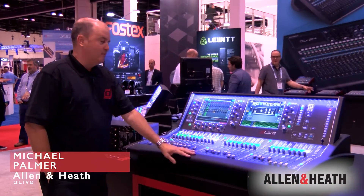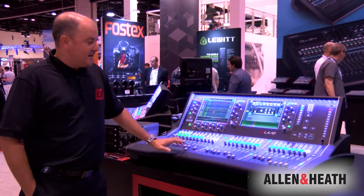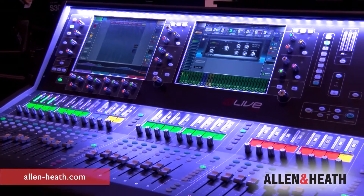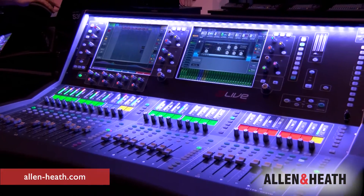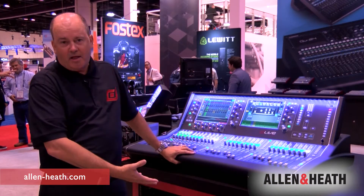Hi, I'm Michael Palmer from Allen & Heath and we're pleased to announce the new D-Live series digital mixing system. D-Live is Allen & Heath's new flagship large format digital mixing solution. The system is capable of thousands of IOs on the system based on our new FPGA processing that's built in.